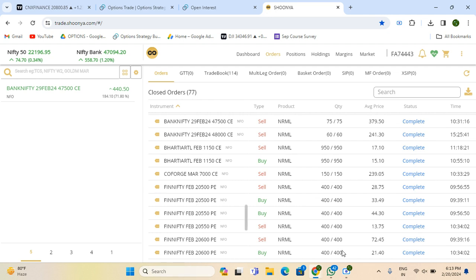You can see the order book here. I shorted 2600 PE in the morning. I sold it at 9:39 in the morning and booked it at 9:40 in the morning at 400 quantity. I booked it at 10:34 — exactly 1 hour and 5 minutes.